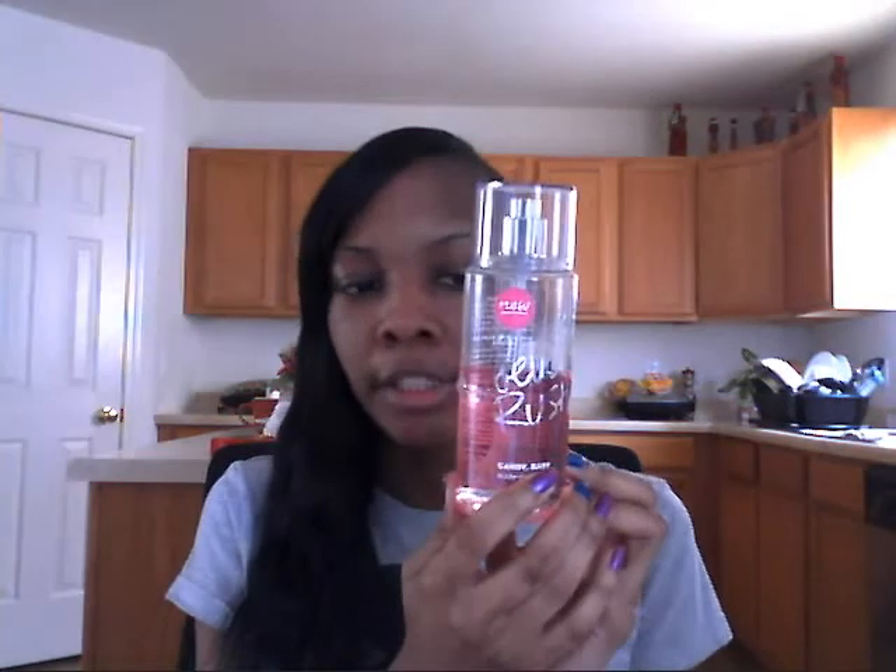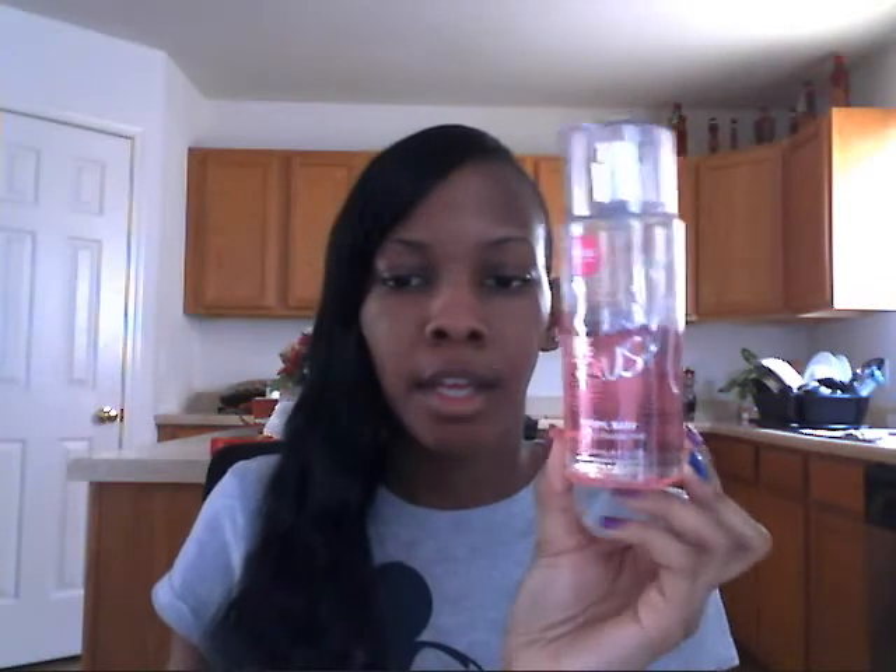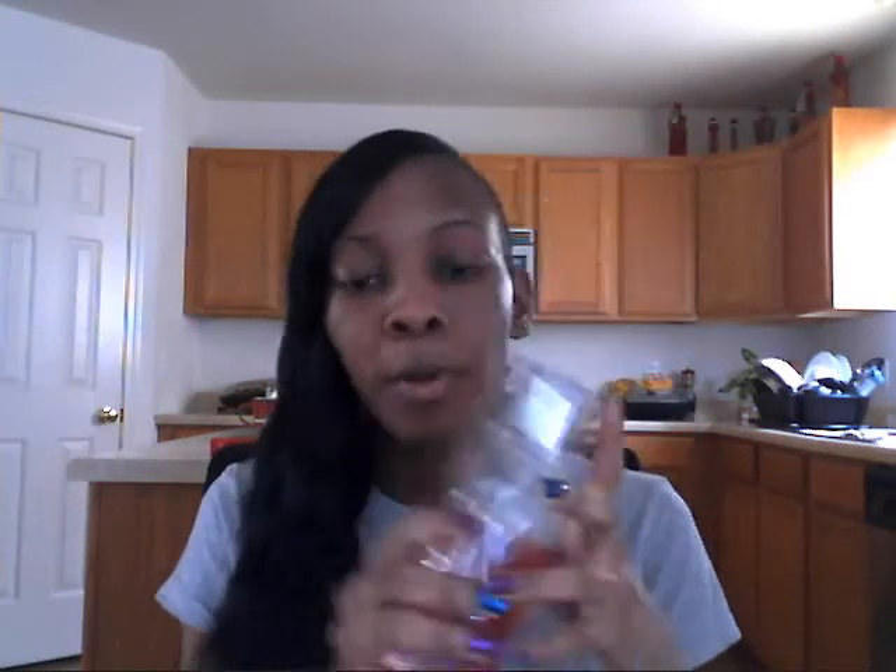The first one I'm going to start off with is the Candy Baby Beauty Rush. You can tell I use this one a lot — you see how it's pink up here and clear down here. You're supposed to shake it and mix it together. This one smells so good, it smells like cotton candy and I love it. You can get these at Victoria's Secret for $12, or catch the special where you get four for like $20 or $25.